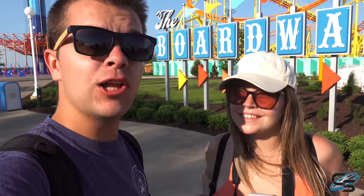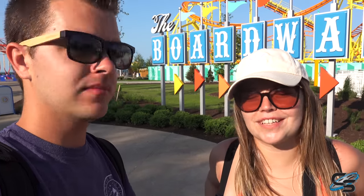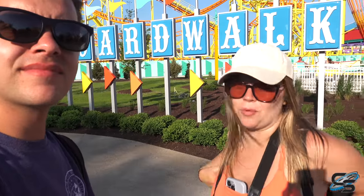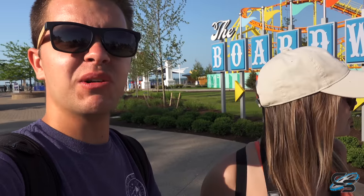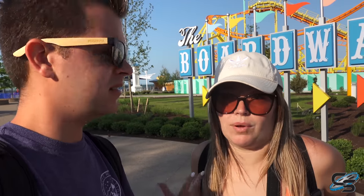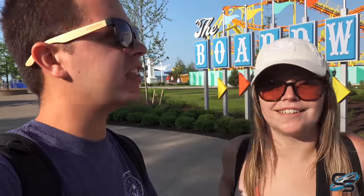That concludes the boardwalk portion — overall pretty impressed. It's a huge refresh over what it used to be. It's very colorful, and the colors all work really well together. This land actually has personality now, where before there was just nothing to it. As for Wicked Twister being gone — neither of us was as devastated as other people were. We didn't even ride it every visit. It'll be sad seeing the spikes missing from the skyline, but something tells me we'll get a replacement for that spike in the skyline pretty soon.